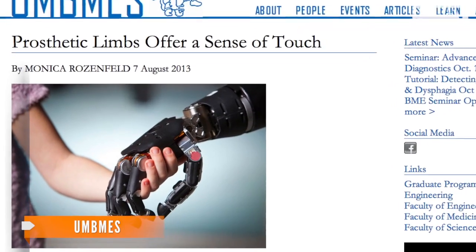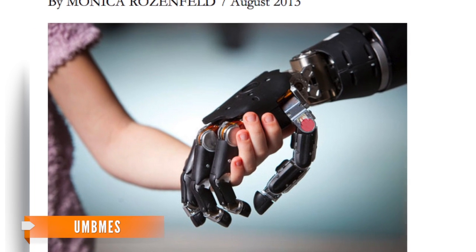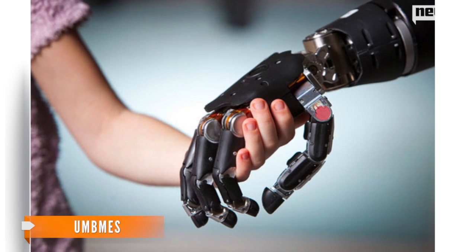Prosthetic limbs have mastered most functions the human body requires, but one feature that has eluded scientists thus far is touch — until now. Researchers from the University of Chicago published a paper Monday explaining how they replicated the feeling of touch for monkeys through a prosthetic hand.